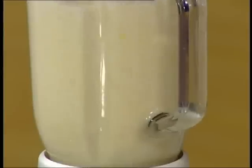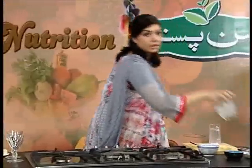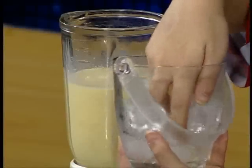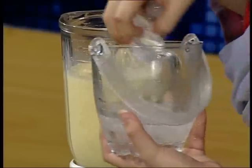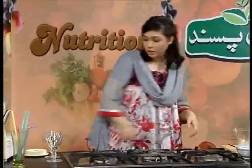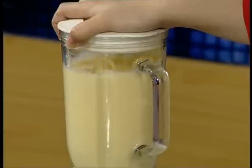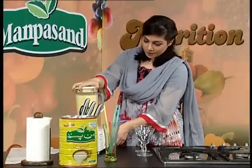I am going to blend it now. We will blend it once, without ice first, because it is very thick. Then we will blend it again with ice, and when we blend it with ice it will change a little bit. It takes at least a good amount of time blending.